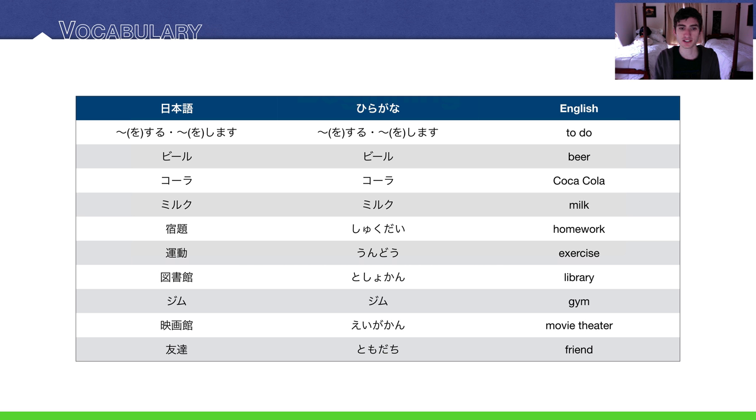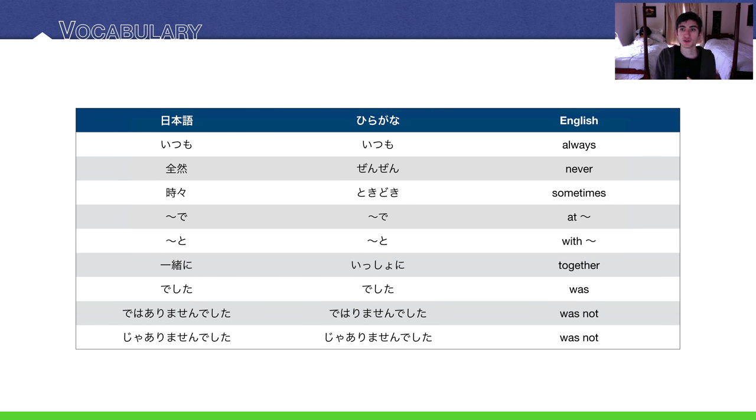The library is toshokan. Gym. Movie theater is eigakan. Friend is tomodachi. And then, three new frequency words: itzumo means always, zenzen means never, and tokidoki means sometimes. Our two particles are de (at) and to (with). The word for together is issho ni. The past tense of desu is deshita, and the past negative of desu is de wa arimasen deshita, or ja arimasen deshita. We'll talk more about that in the grammar section.